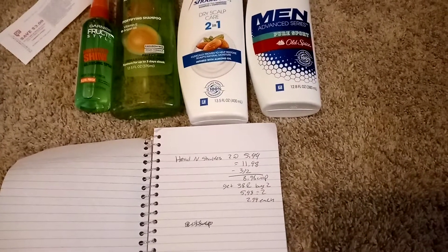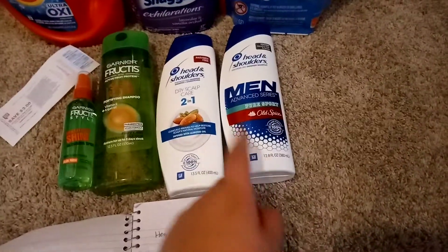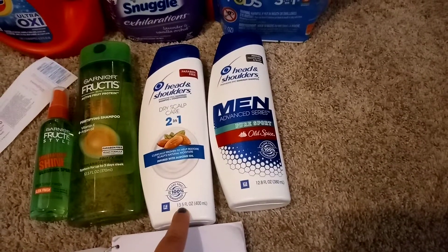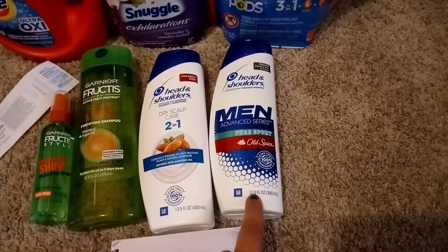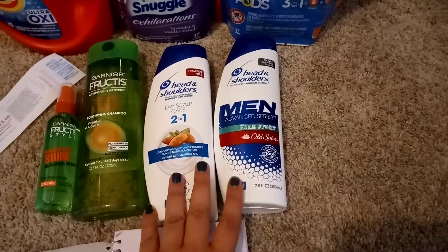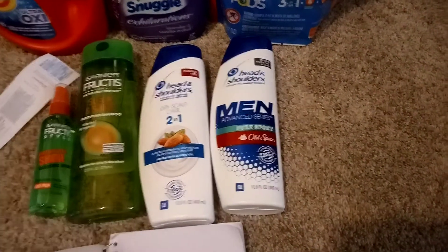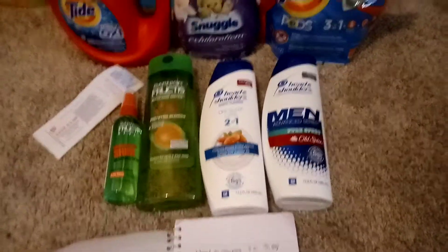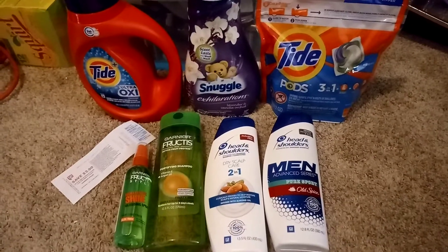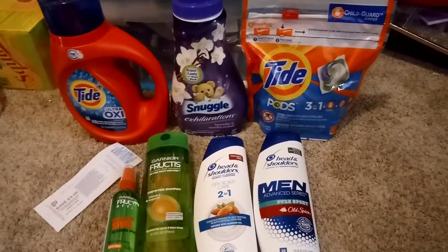So we're running pretty low, so I was okay with this deal at $2.99 each. You can definitely use points to bring your out-of-pocket down. I went ahead and just grabbed those today — I got one men's one and then a two-in-one for me. These ones are 13.5 ounces and then the men's ones are just a little bit smaller at 12.8. Usually I try to get the classic clean and we both use that one, but I went ahead and got him the Old Spice one. So that's all I grabbed today, and I don't know if I'll be doing any more deals this week at Walgreens — I think this is pretty much it for me.